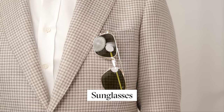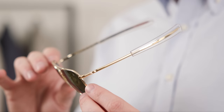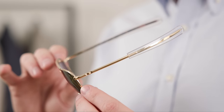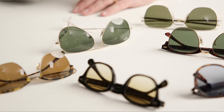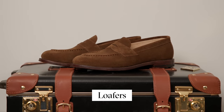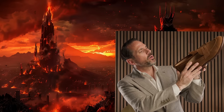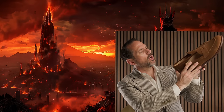Item number nine is sunglasses — the American Optical Original Pilots with classic military heritage and a bayonet temple arm. I'm deliberately limiting myself to one pair because I generally tend to bring way more sunglasses than I need when I travel. And finally, item number ten is a pair of Grant Stone bourbon suede penny loafers. One pair of shoes for an entire capsule wardrobe — yes, one pair to rule them all. This shoe is incredibly versatile, and it's the shoe I've been traveling with more than any other for that very reason.